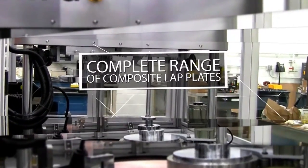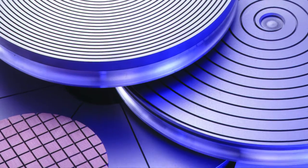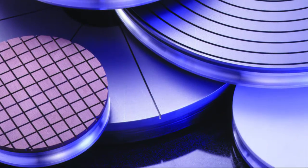Angus manufactures a complete range of composite lat plates, from the aggressive iron to the soft tin to the workhorse copper composites, to produce your desired finish.